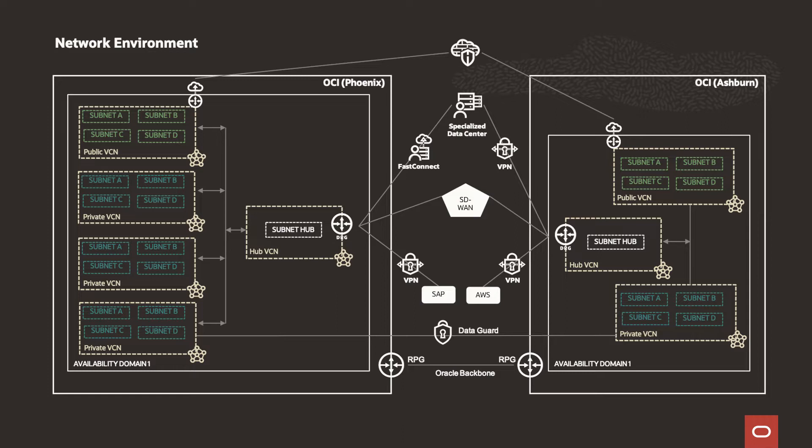They keep everything current and also have the ability to scale up and scale down on the DR side. That gives flexibility so that when there's a true failover, they can scale up when needed, because it's on the same engineered system.